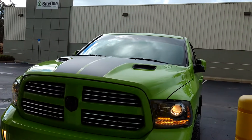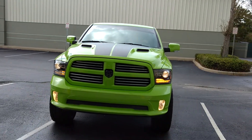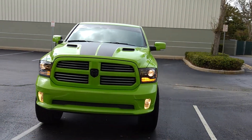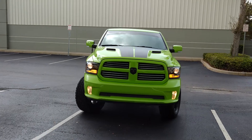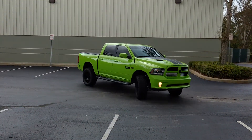Lumar is the largest and oldest manufacturer of window film. Everything comes with a lifetime and nationwide warranty. We also carry other manufacturers of window film that cut out a little bit more heat.